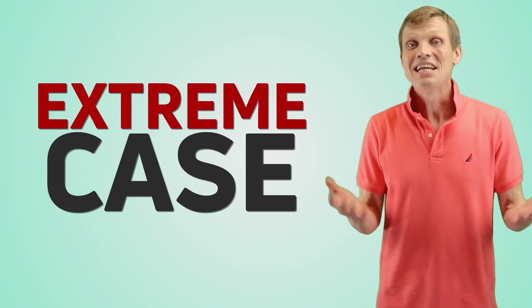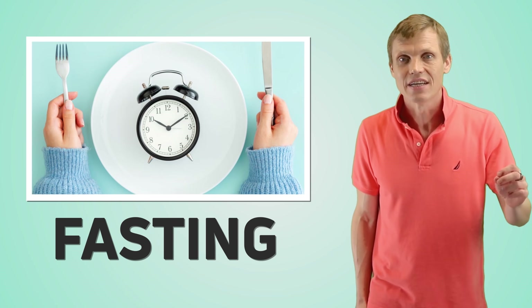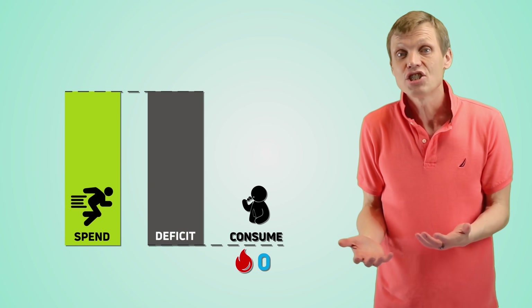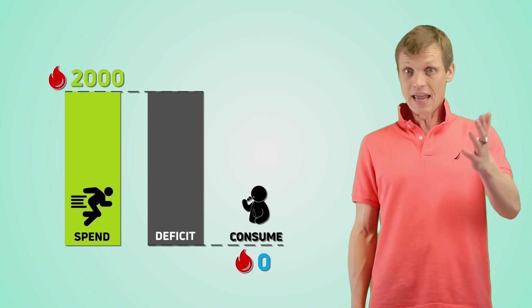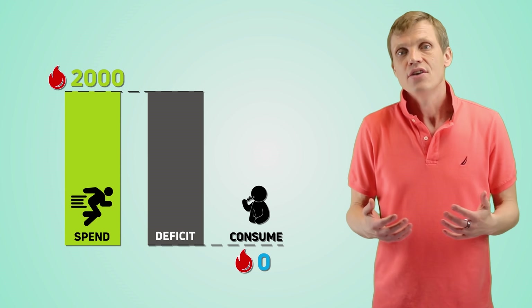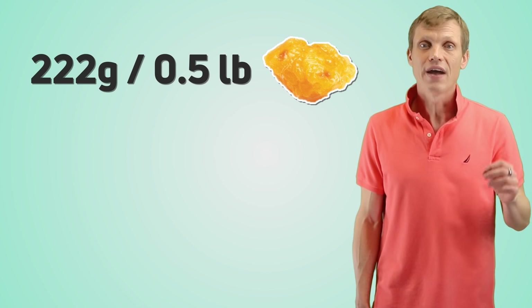Let's consider an extreme case. In order to minimize your calorie intake, you start fasting — basically, no calorie intake — and you still maintain an average calorie expenditure of 2000. I don't believe you can work out on a regular basis while fasting, but hey, prove me wrong. Without exercising while fasting, your daily calorie deficit is 2000 calories, and you'll lose about 222 grams of fat daily.